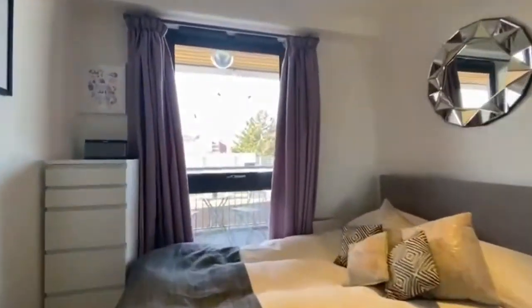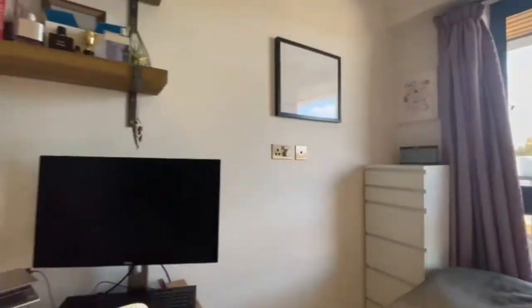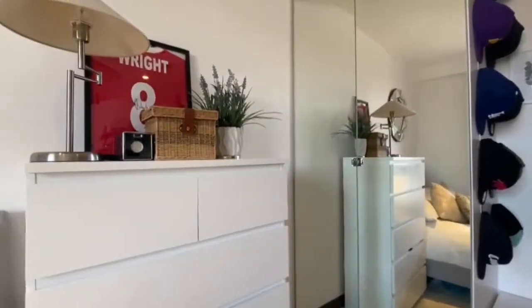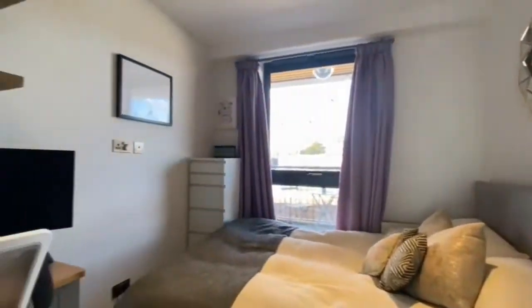The second double bedroom is in the middle of the flat — again lovely views out the back. Really nice and bright in here, loads of room for a big double bed, a work from home desk, chest of drawers, and a nice big wardrobe as well. Again just beautifully presented, just as the rest of the flat is.